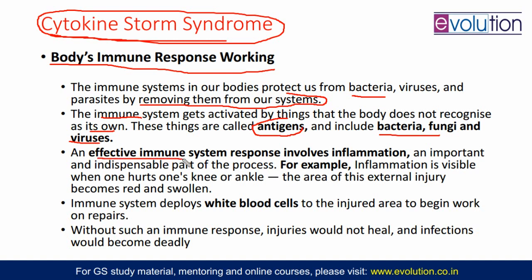In general, we can say that your effective immune response system involves inflammation. For example, if you got some injury in the knee, you will see a red and swollen area — that is your inflammation. Inflammation should happen; it is an indispensable part of the process. Only then treatment and healing can be done. That area is swollen and red because more blood supply goes there for the healing process. Inflammation looks bad but inflammation is necessary — that is your immune response. After that, the immune system develops white blood cells, and those blood cells go to the injured area for recovery and repair.